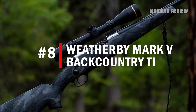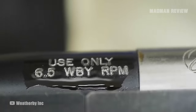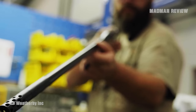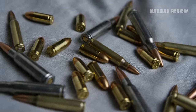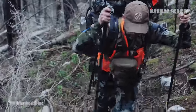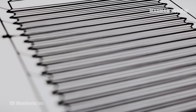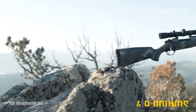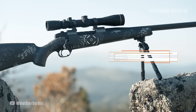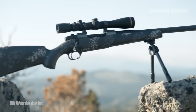Number 8: Weatherby Mark V Backcountry. With the Backcountry, Weatherby set out to make the best backcountry rifle and cartridge combination possible. This was achieved by crafting the gun around the cartridge to create the ultimate mountain hunting rifle. Every ounce of weight counts when you're hiking through the wilderness, and Weatherby took this into account. The rifle weighs 4.9 pounds without any accessories attached. This was made possible by the carbon fiber stock and titanium receiver, which also adds to the durability of the weapon.